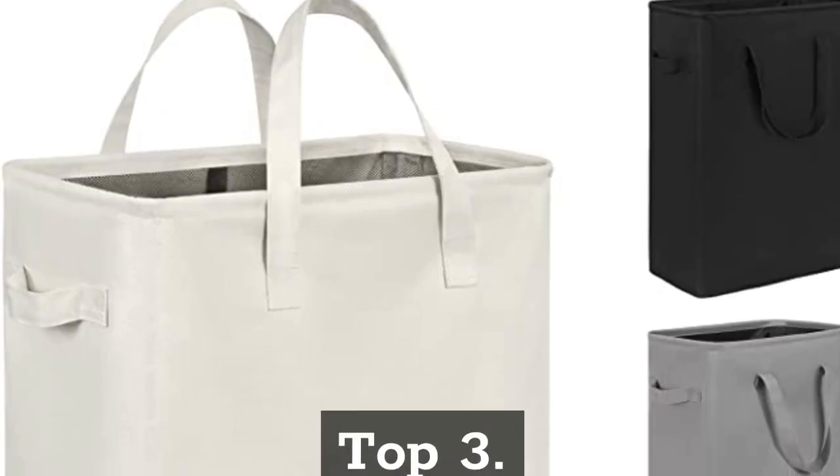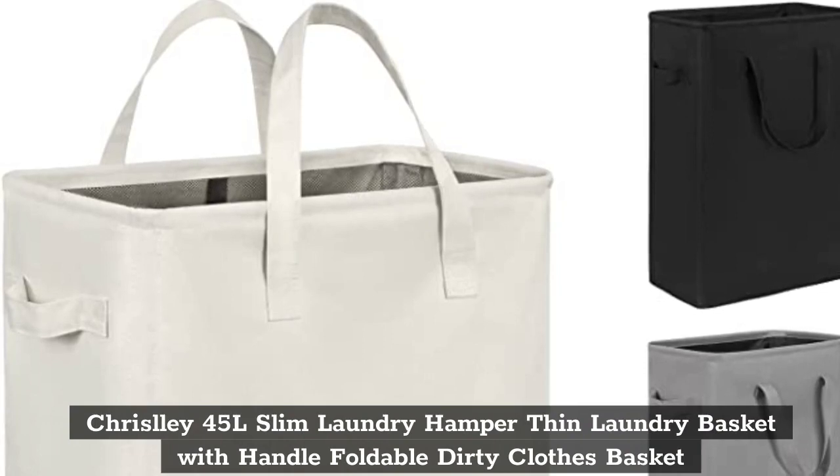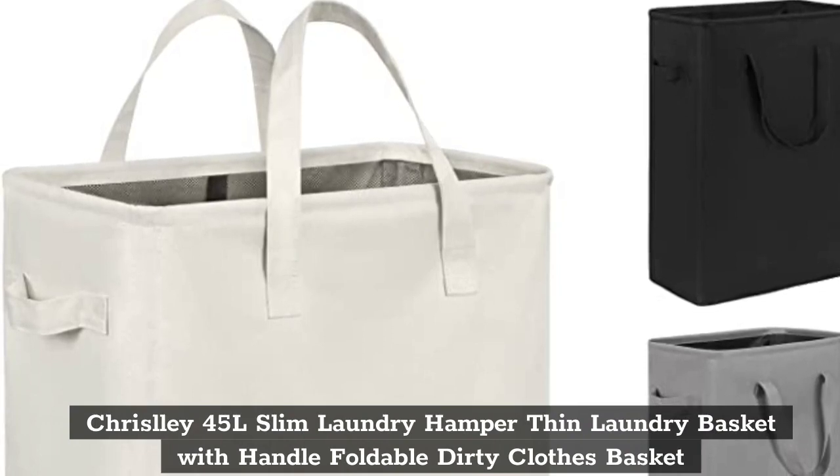Top 3: Chrysli 45 Liters Slim Laundry Hamper — Thin Laundry Basket with Handle, Foldable Dirty Clothes Basket.